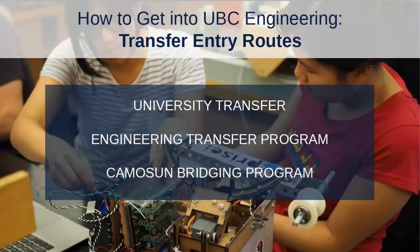Today we're here to talk specifically about transfer routes. If you are a high school student planning to come straight into UBC Engineering, this presentation is not for you. But if you're planning to potentially transfer to UBC Engineering, or you're currently studying at another post-secondary and planning to join in the future, this is great for you. We're going to talk about the three main transfer entry routes: the University Transfer Route, the Engineering Transfer Program, and the Camosun Bridging Program.